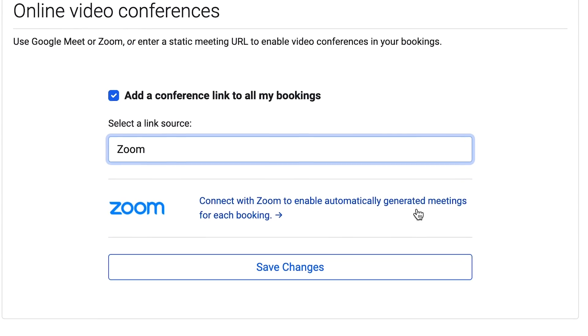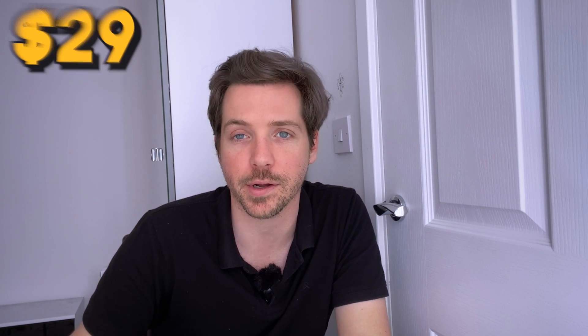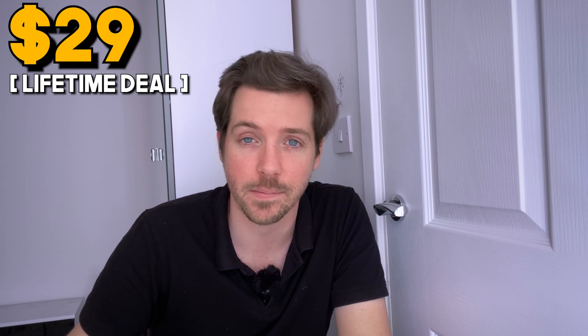Connect with Zoom to enable automatically generated meetings for each booking. It's everything you want in a tool, and it's $29 — not too bad for a lifetime deal on AppSumo.